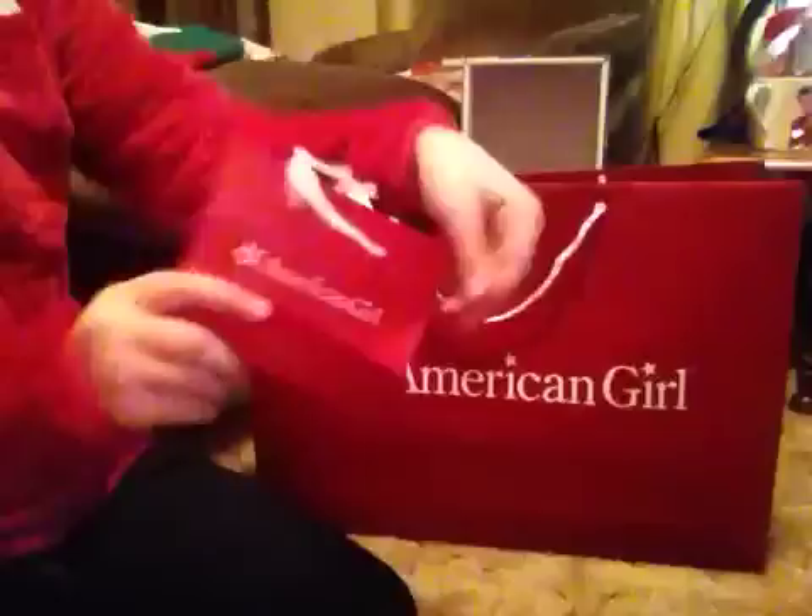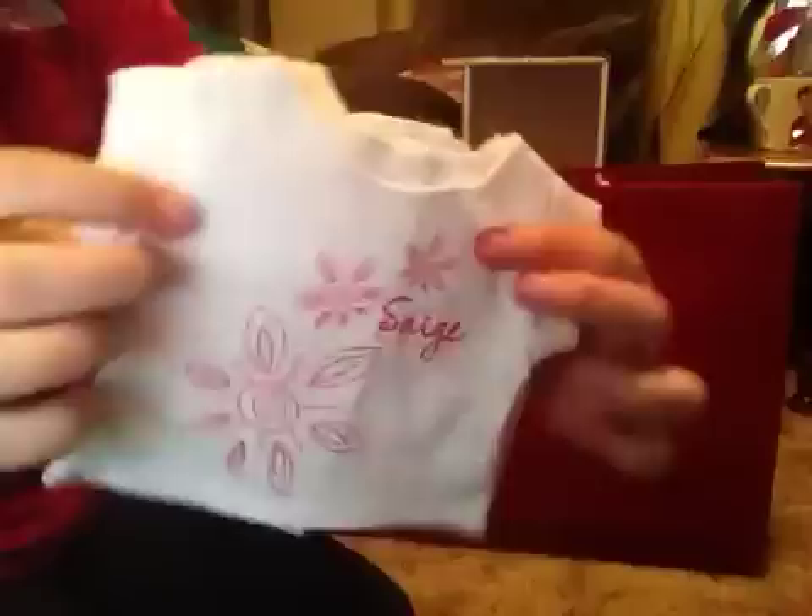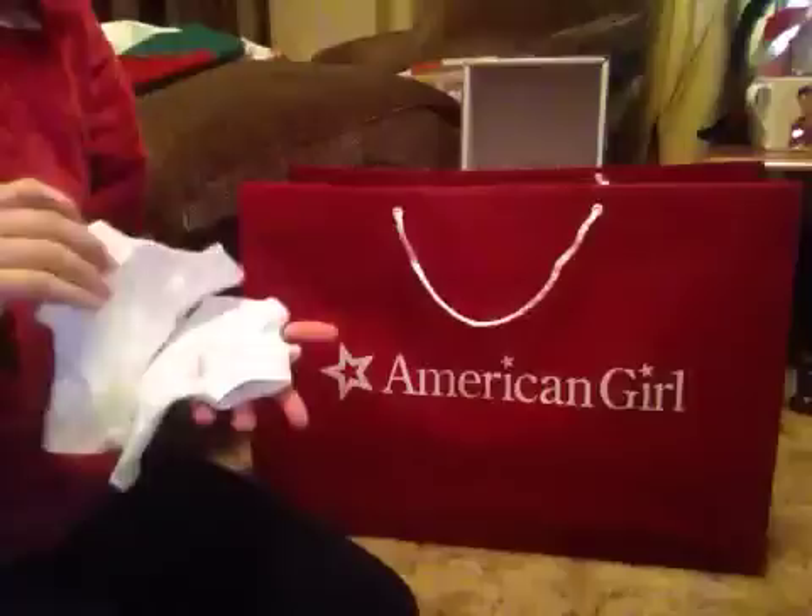I got a mini bag, because I wanted one. And they were handing out these t-shirts for your dolls — it says Sage Girl of the Year 2013. I have two since I gave my sister one, and my sister doesn't really have a doll.